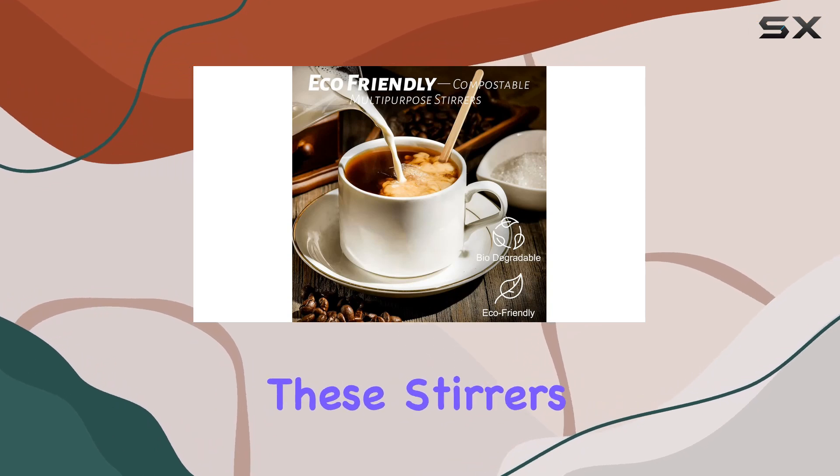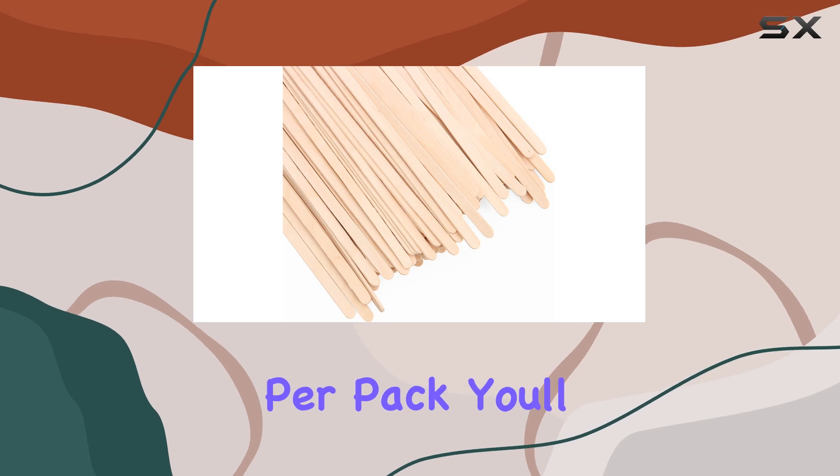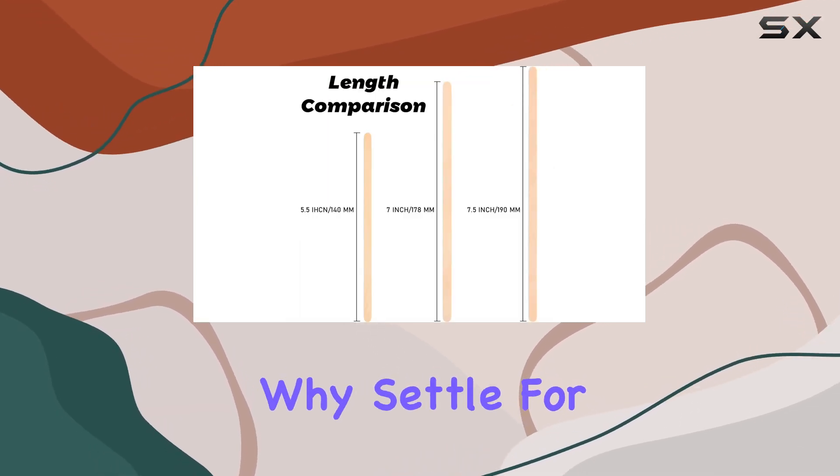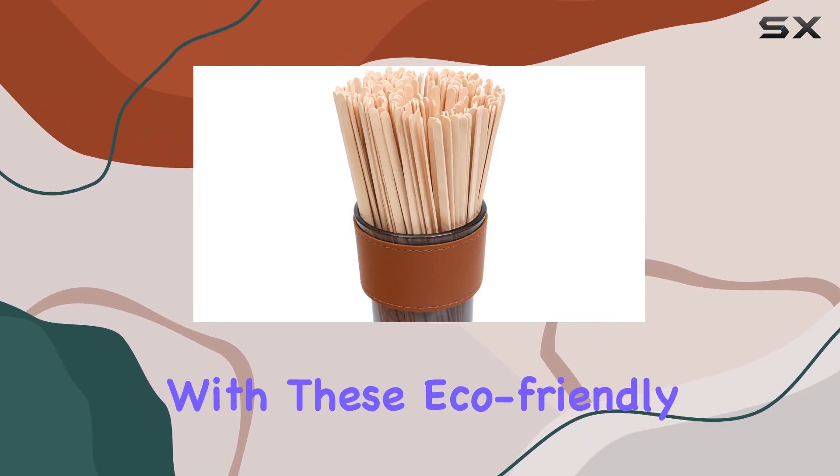Compact and easy to carry, these stirrers are perfect for on-the-go use. And with 100 stirrers per pack, you'll never run out when you need them most. So why settle for anything less? Upgrade your coffee experience with these eco-friendly wooden stirrers today.